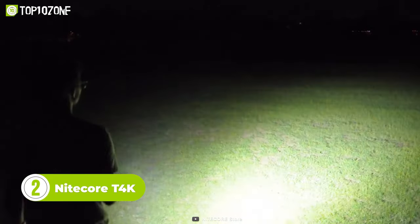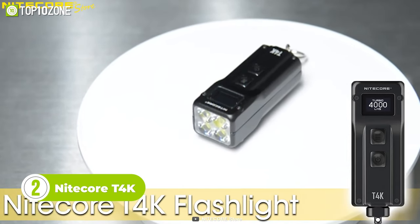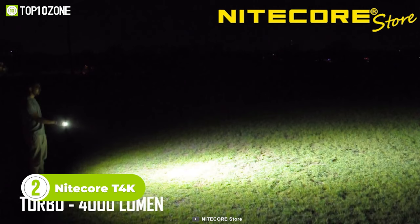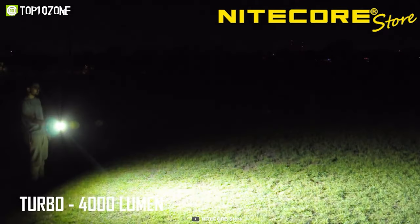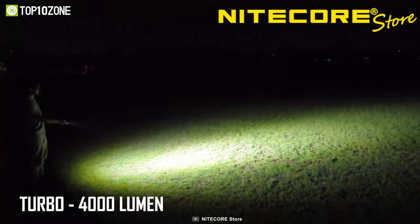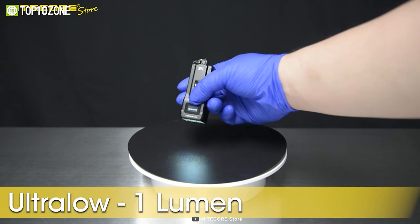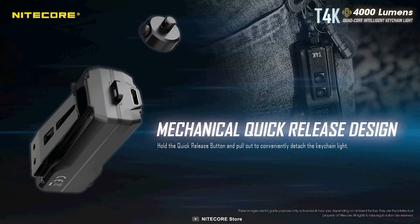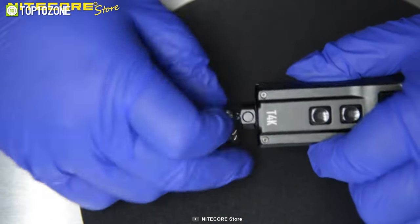Always having trouble finding your keys in the dark? Check out Nightcore's T4K Keychain EDC Flashlight. With a max output of 4000 lumens, this little powerhouse bursts 10 seconds of blinding light up to 228 yards away on turbo mode. The T4K is the ultimate EDC flashlight with a built-in mechanical quick-release design for fast deployment and an adjustable pocket clip for easy carry.